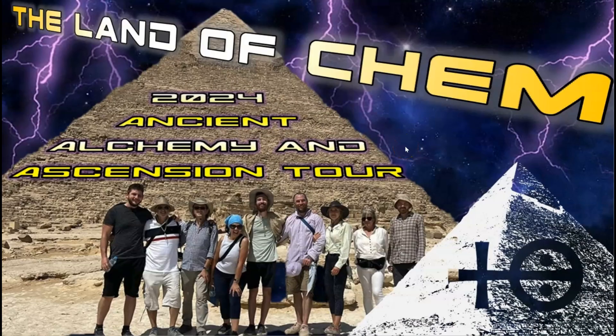Just a quick reminder: the second 2024 Land of Chem Ancient Alchemy and Ascension Tour is on, and bookings are now available. If you are interested in coming to Egypt to see the pyramids for yourself on this epic adventure experience coming up in early winter, please send me an email to contact at thelandofkev.com with the subject line Egypt Tour 3, and I will send you the full tour itinerary and pricing details. Thank you all so much, and I will see you soon here in the Land of Chem.